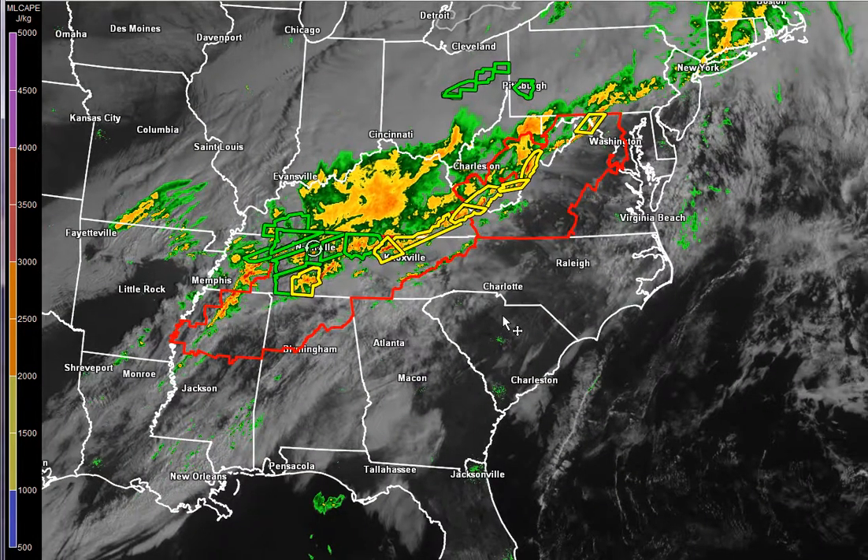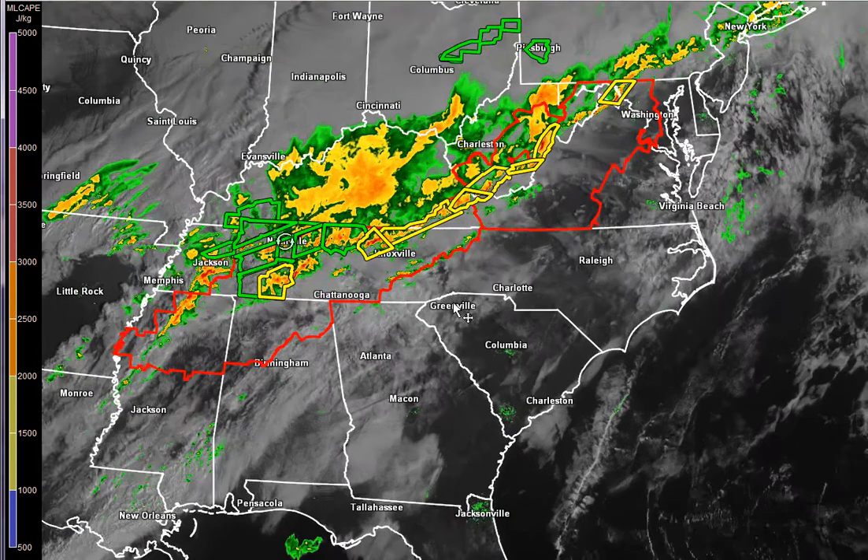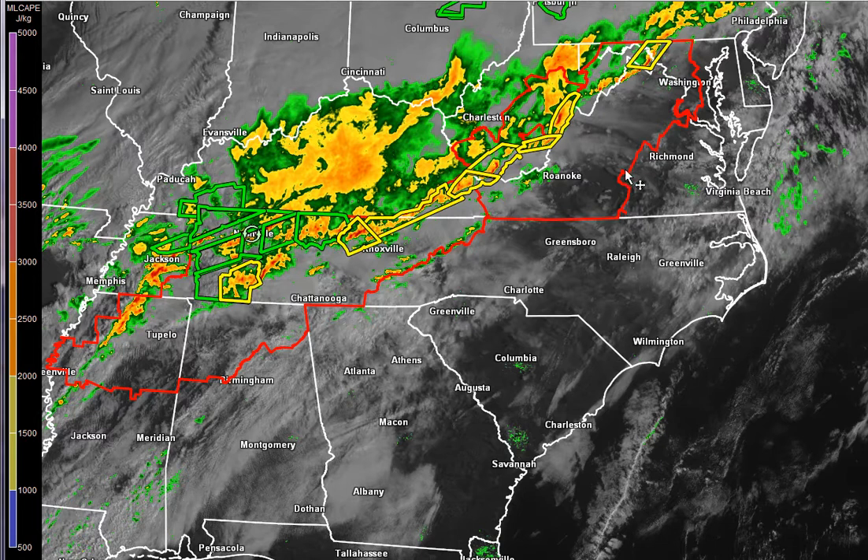Once the watch is issued, we'll keep you up to date. I think that will likely happen sometime early this afternoon. They're going to have to do something with these two watches — this one goes to 4, this one goes to 2 — and this line is going to approach the end of the watch box here shortly, so we'll likely see it expanded to the east. Not sure yet if it's going to be a severe thunderstorm watch or tornado watch, because if we don't see any more rotating storms, they may just opt for the severe thunderstorm watch. Doesn't mean there won't be tornadoes, but the primary threat is going to be straight-line winds. We'll start our cut-ins at 1:30 on News Channel 36, and complete details starting at 4 o'clock. Have a great Monday.